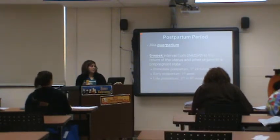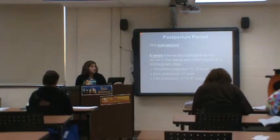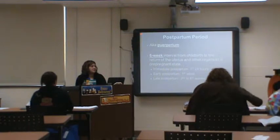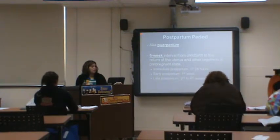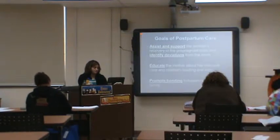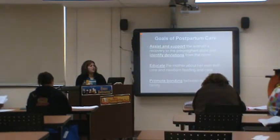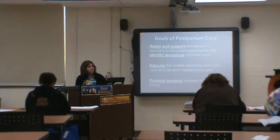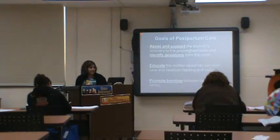Postpartum — it's a six-week interval from childbirth to the return of the uterus and other organs to a pre-pregnancy state. You have immediate postpartum (first 24 hours), early postpartum (first week), and late postpartum (second to six weeks). Our goal is to support and assist the mom in recovery, identify any deviations from the norm, educate them, and include the dad and family unit — they're just as important. Promote bonding.